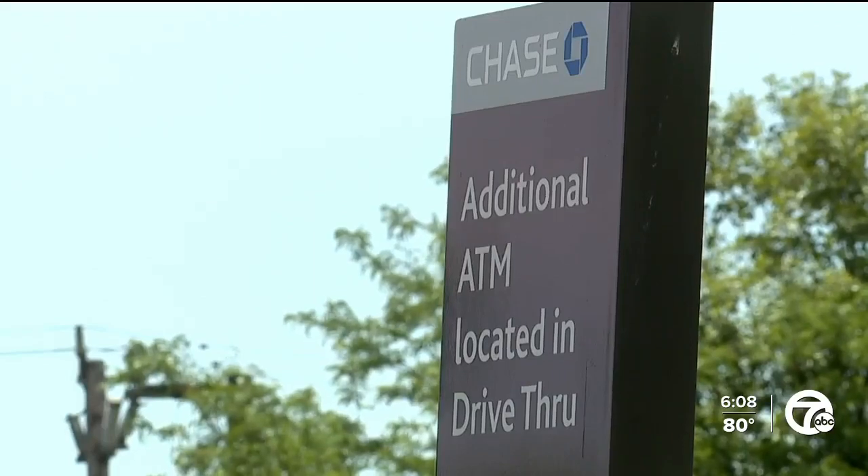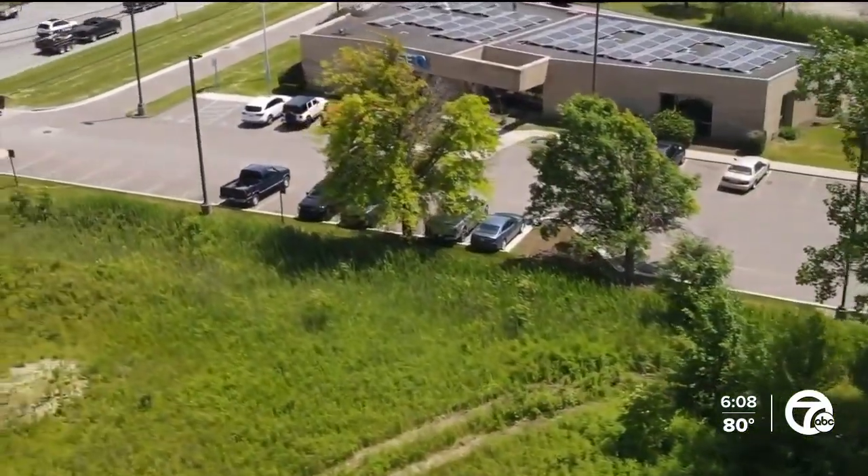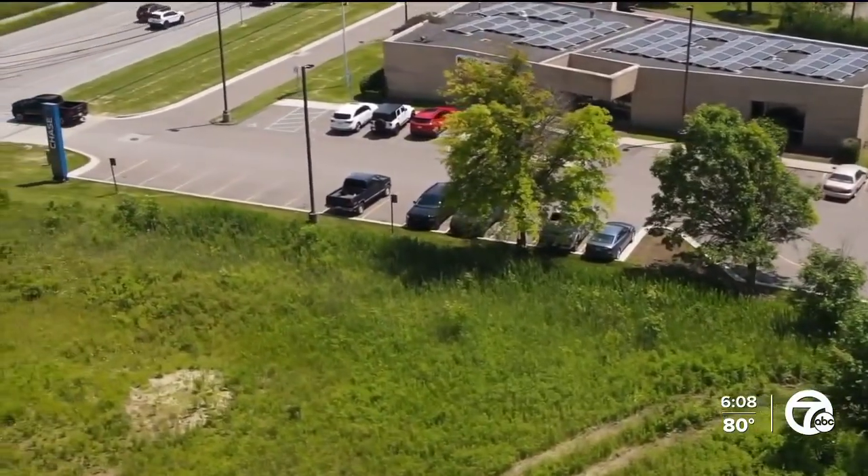The suspects were described as two younger, mid-20s Hispanic males. They were wearing all black, but police do have some video they're working on, as well as witnesses that saw them when they fled the pickup truck.